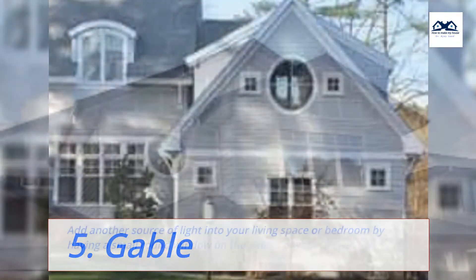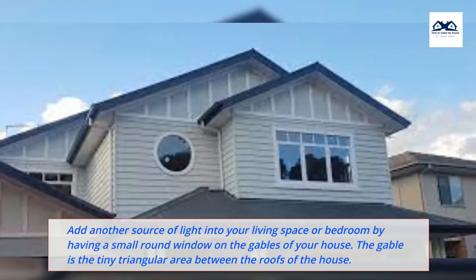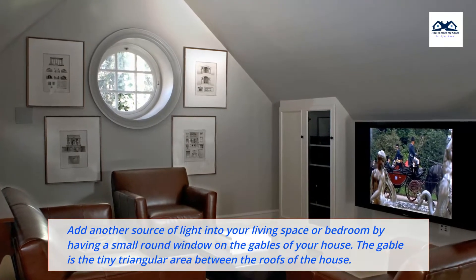5. Gable. Add another source of light into your living space or bedroom by having a small round window on the gables of your house. The gable is the tiny triangular area between the roofs of the house.